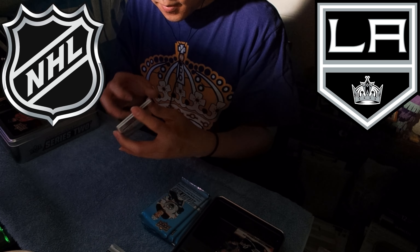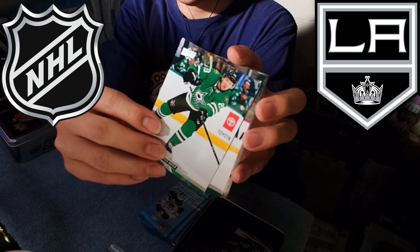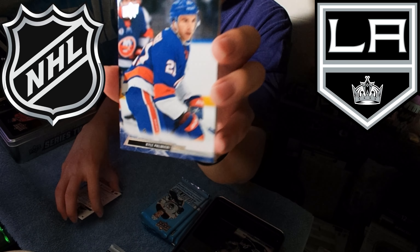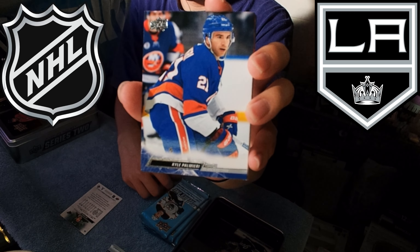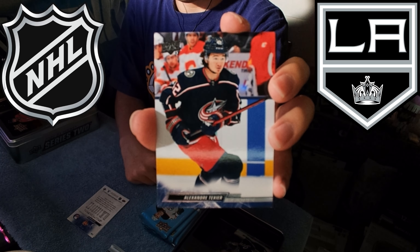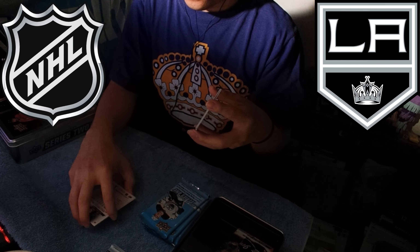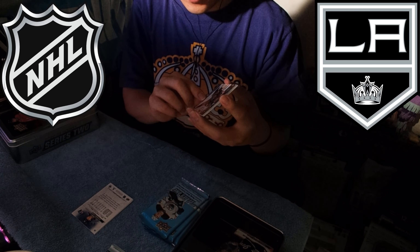Pack four: Ryan Suter of the Dallas Stars — I know him as a Minnesota Wild guy, that's how I grew up watching him. Minnesota Wild John Merrill, nothing special. New York Islander Kyle Palmieri. Alexander Texier — kind of a failed Blue Jacket. I was really hoping to see him in action at the NHL level, but unfortunately he didn't play this past season — I think he got injured too.